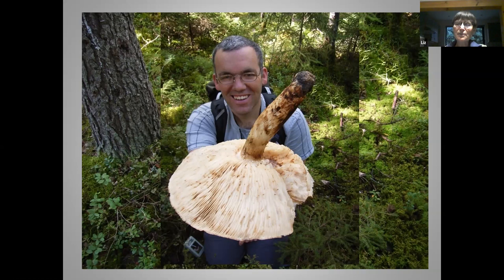Thank you, that was brilliant. We've got lots of questions in the chat box already. Our first question is from Katie, who is asking: can you obtain spores whilst you're out in the field without needing to take any specimens? Could you put paper under them whilst you're in the field? Would that work?